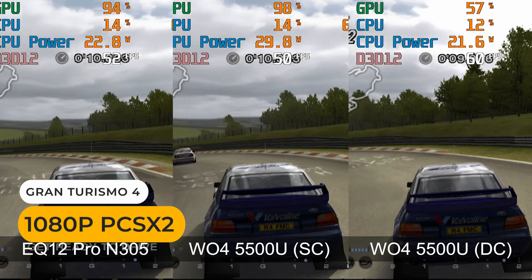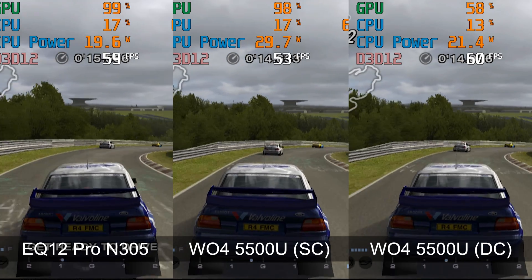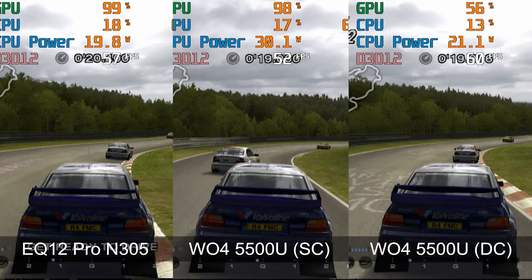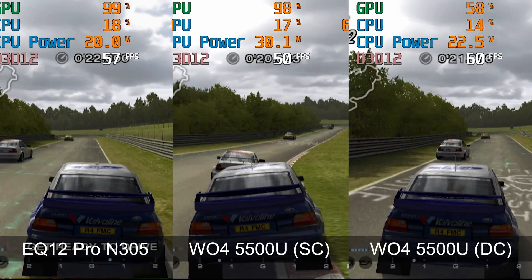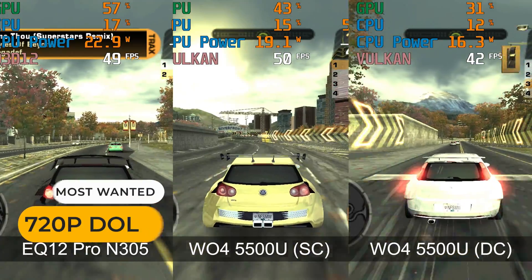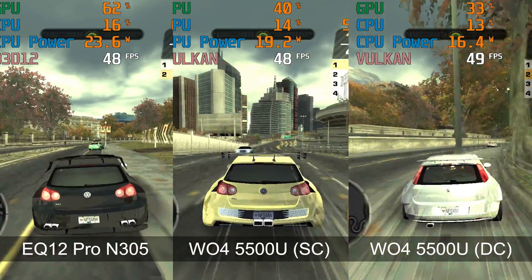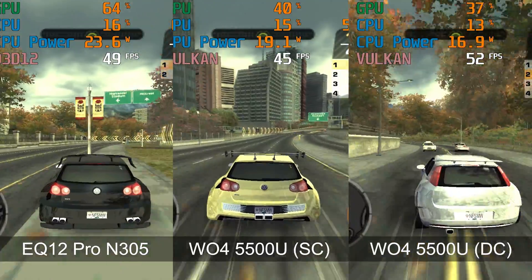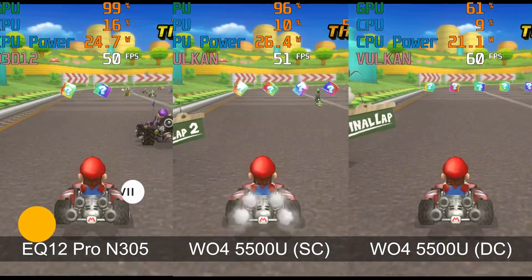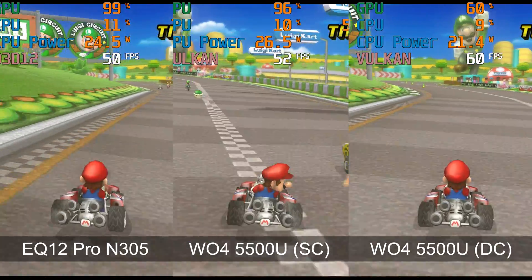Now let's check out emulation. Only the Wo4 with dual-channel memory can play Gran Turismo 4 at full speed. Need for Speed Most Wanted is held back by the single-core performance of each CPU, and the Ryzen 5500U doesn't do any better than the Intel CPU in this game. Mario Kart Wii shows exactly what we saw in the graphics benchmarks and is only full speed with dual-channel memory.